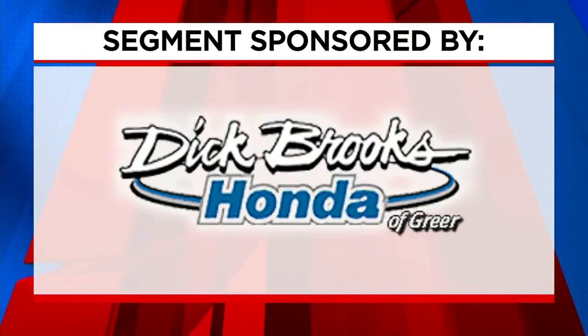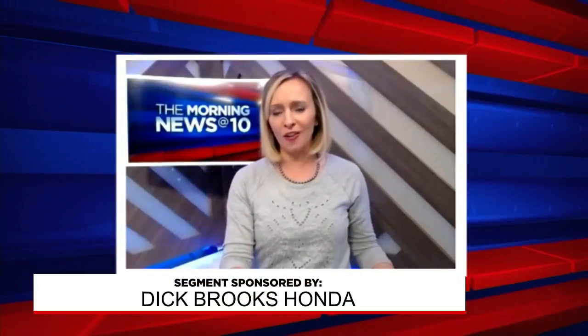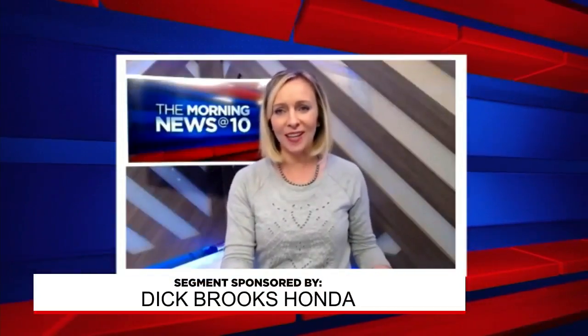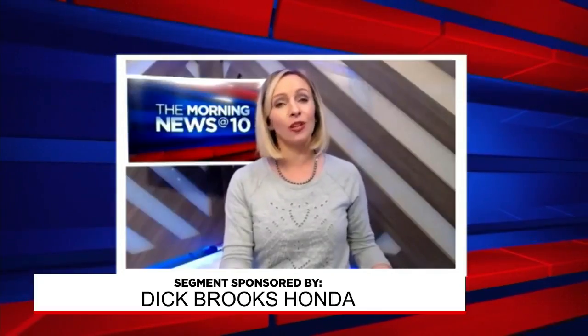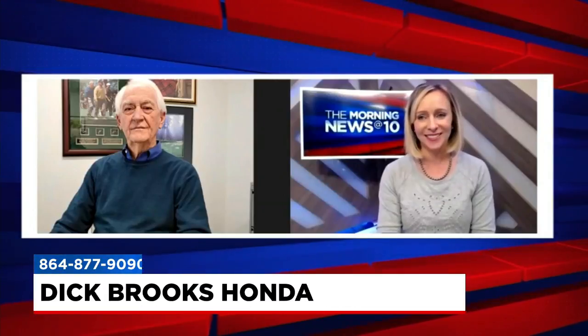The following segment is sponsored by Dick Brooks Honda. Are you daydreaming about a newer car that just makes you feel good about driving? Well, your tax refund can take you a long way at Dick Brooks Honda, and Ed Rich is here to talk about it. Good morning, Ed. Good morning.